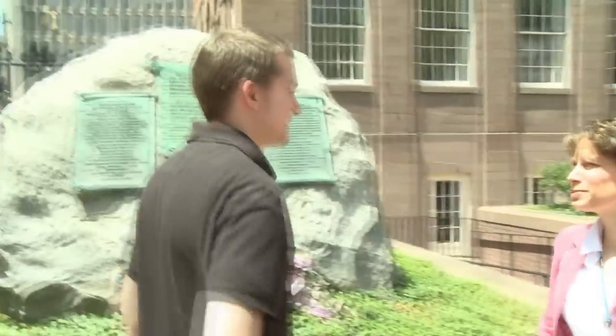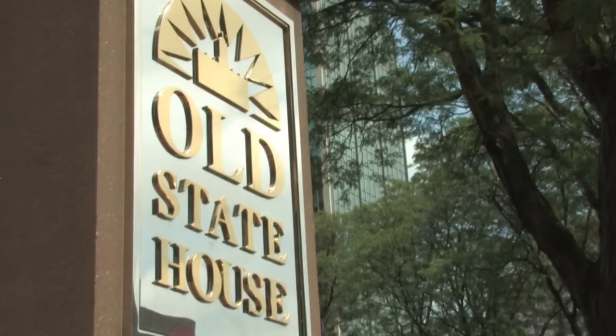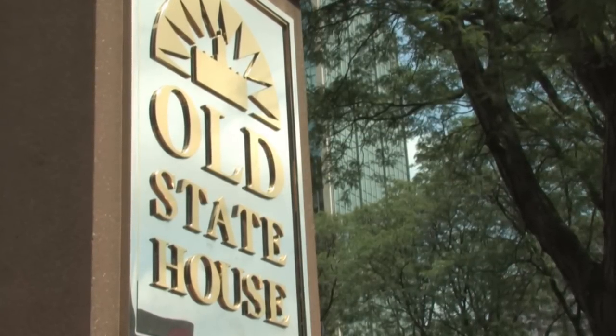Hi, I'm Rebecca Tabor-Coniver. Welcome to Connecticut's Old State House. We're glad to have you here at the Old State House, and I'd love to show you the front of our beautiful building.